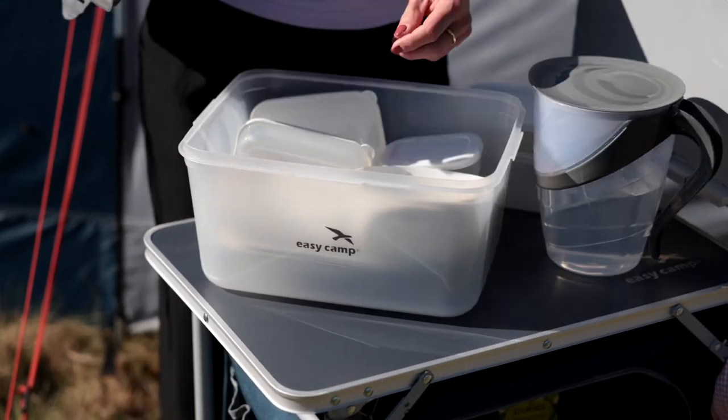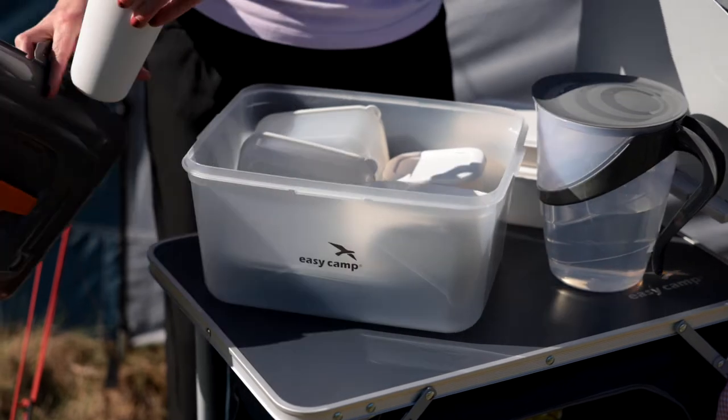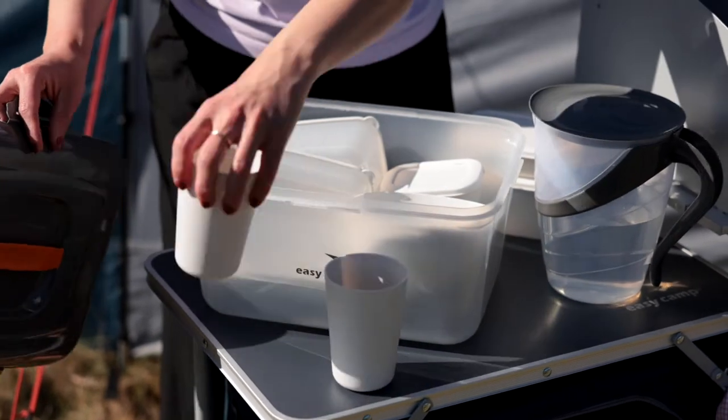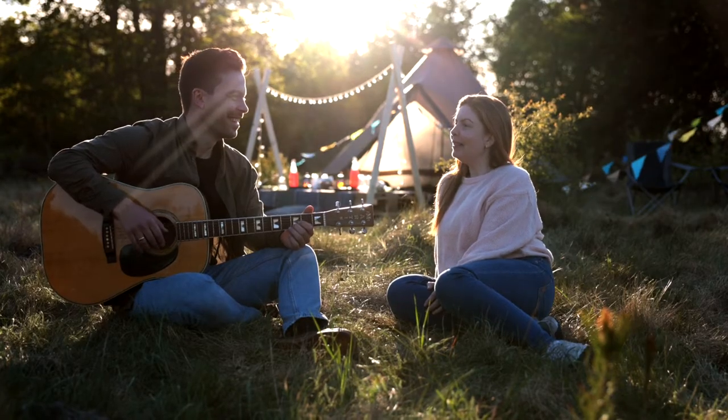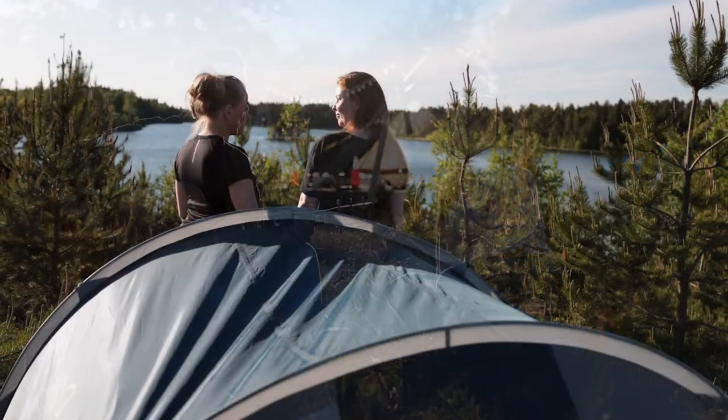If you want great products that provide the perfect balance between quality and value, then look no further. From garden, beach, campsite and life's micro-adventures, EasyCamp is your one-stop brand for an easy life outdoors.